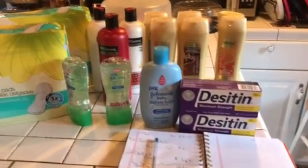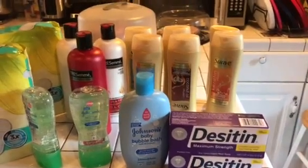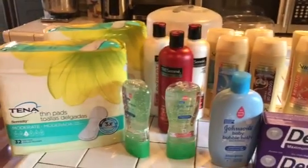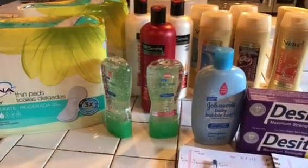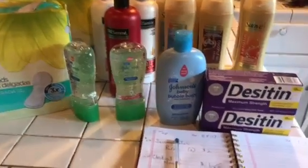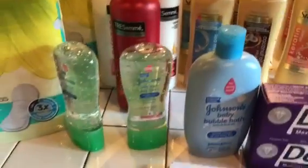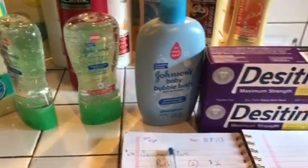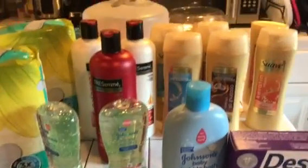Hi guys, welcome to Couponing. This is Splint Rose. How are you? Hope all is well. I know you probably are saying that Splint Rose has been to CVS again — and you would be absolutely right. I told you I was going to go back to get the Johnson & Johnson deal, and as you can see, the Desitin is part of that deal.